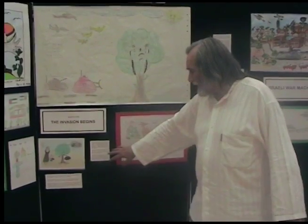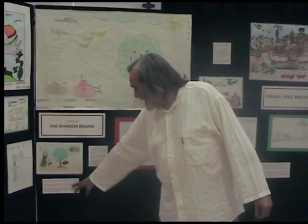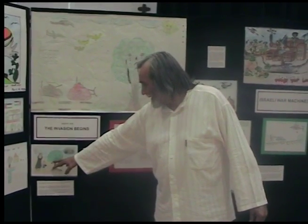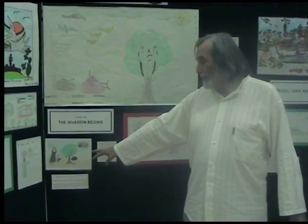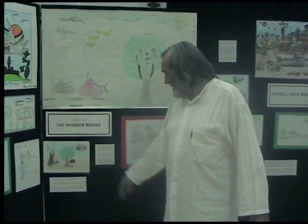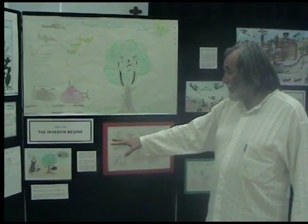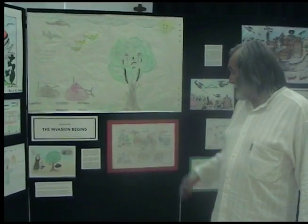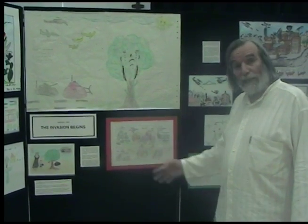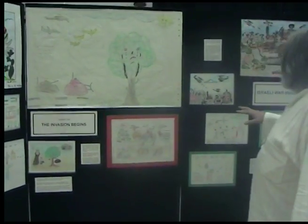The invasion begins. Here's a tree with its backpack running away, and the child is saying: why is the tree running away, mummy? And mummy says, because she doesn't want to become firewood. That's the nightmare. That was painted by a child whose grandfather's orchard was smashed in that way, and whose brother was killed by the tanks as they drew it.